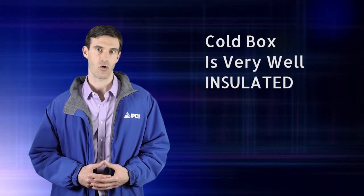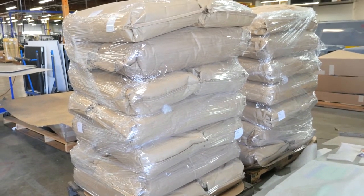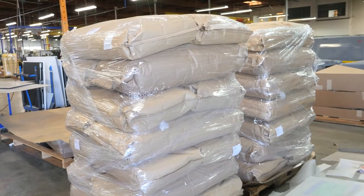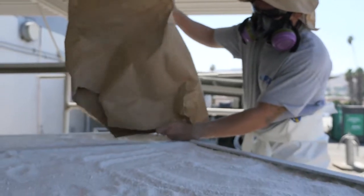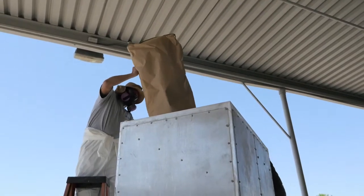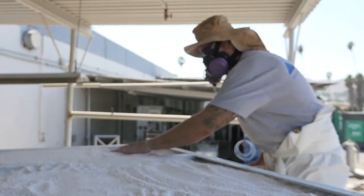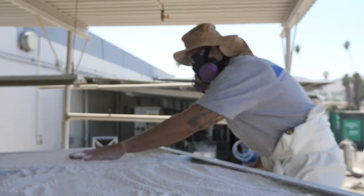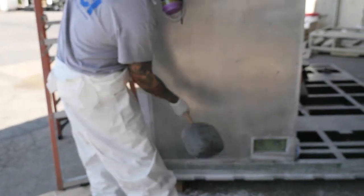Because of the cryogenic temperatures involved in this process, the cold box must be very well insulated. This is accomplished by filling the box with an insulating material with very low thermal conductivity. The cold box is kept at positive pressure with dry nitrogen to prevent the entrance of moisture or other contaminants which could foul the insulation or cause damage to the components. Once the assembly is complete and the insulation material installed, the cold box is sealed for the life of the unit.